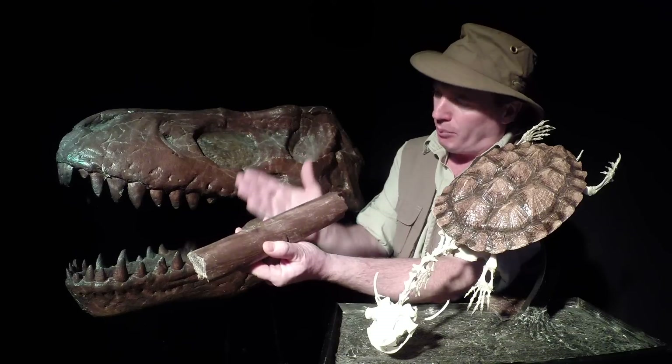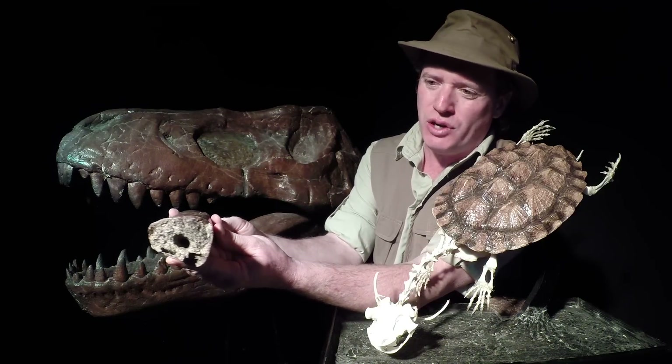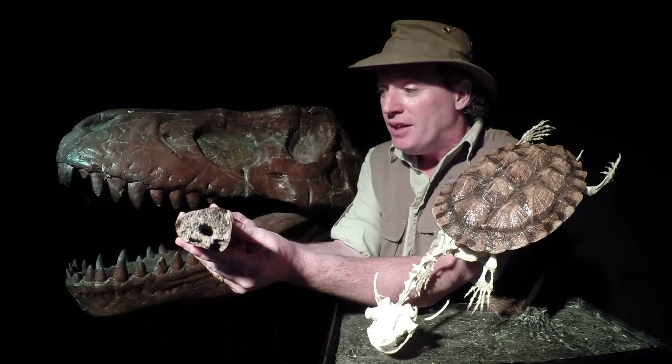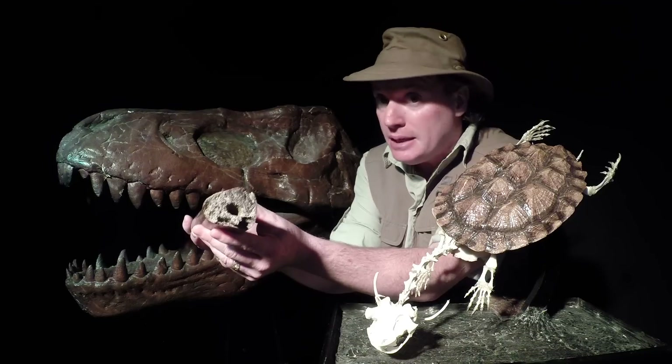This fossilized bone of the Albertosaurus, as seen here, shows us that these ancient carnivorous creatures came equipped with hollow bones — lightweight, much like birds of today. They would move quickly and had a great ability to catch their prey, or even leap into the air, perhaps.